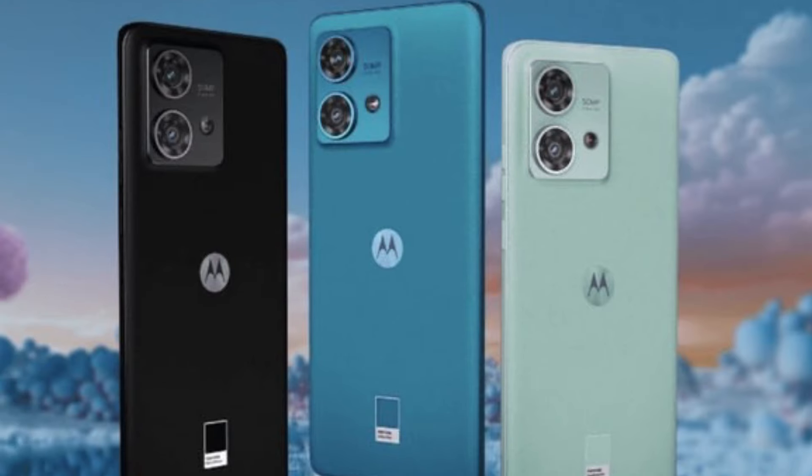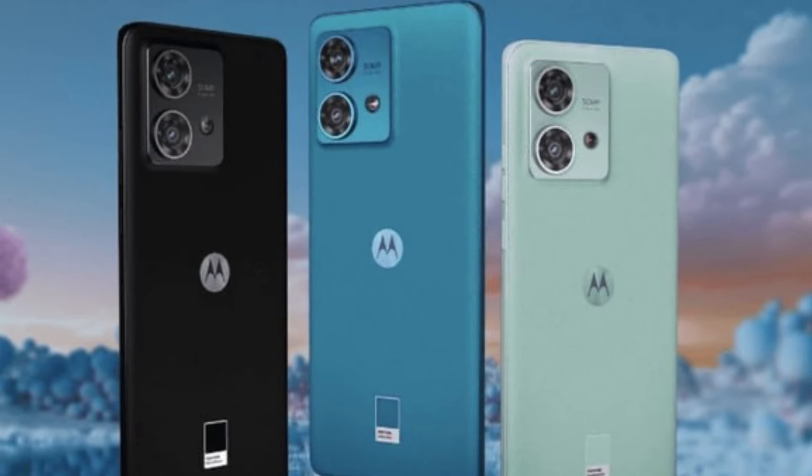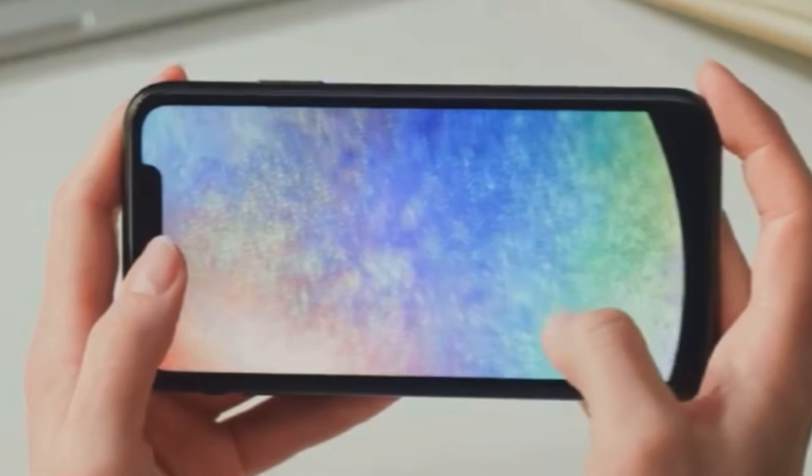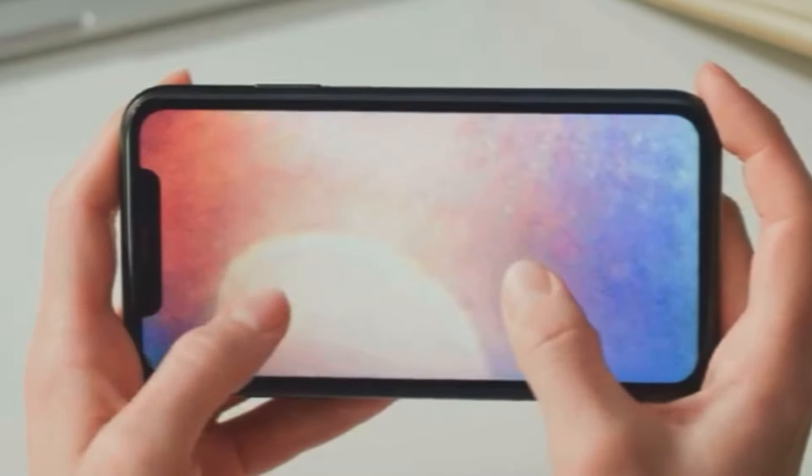The display? A gorgeous 6.5-inch 120Hz panel, protected with Gorilla Glass 3. And powering this beauty is a 4310mAh battery, which should easily last you through a full day of use.